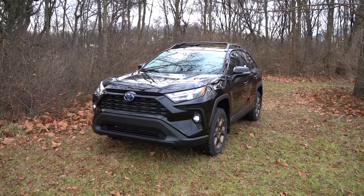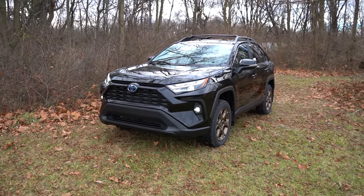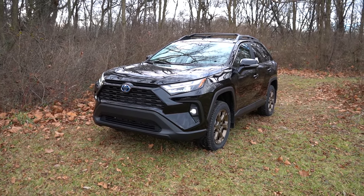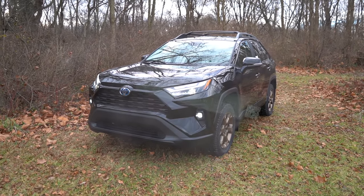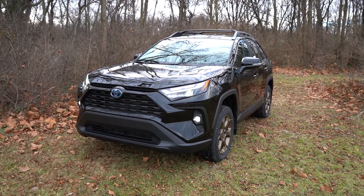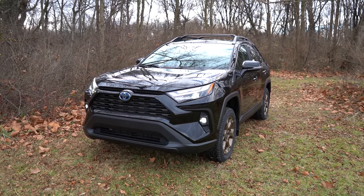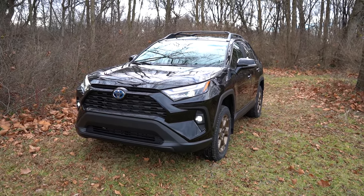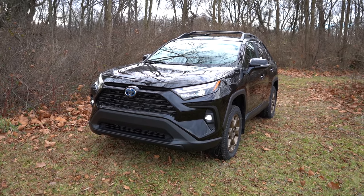The 2024 Toyota RAV4 Hybrid is finished in Midnight Black Metallic. There is a new color for the 2024 model year — an Army Green — available only on the Woodland Edition trim we have here today. The first character of the VIN is a '2,' indicating this hybrid is built and assembled in Canada. Up front, you get a matte black front grille with active grille shutters that open and close depending on the engine cooling needed at any given time, plus blue Toyota badging since it's a hybrid.